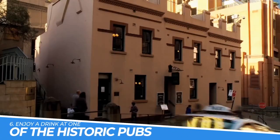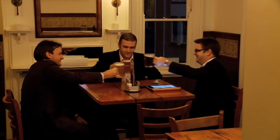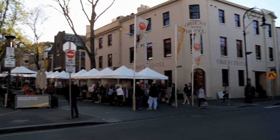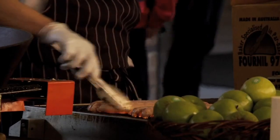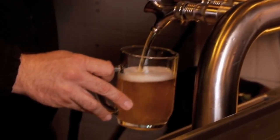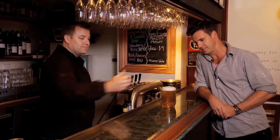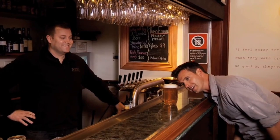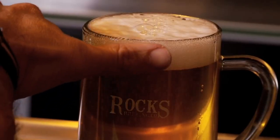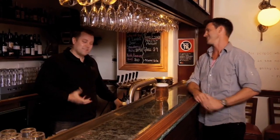Number 6: Enjoy a Drink at One of the Historic Pubs. The area is steeped in history, with buildings dating back to the 1800s, and many of the pubs have retained their original charm and character. Whether you're after a cold beer, a glass of wine, or a cocktail, you'll find a wide range of options to suit your taste, and the friendly atmosphere and lively crowds make for a memorable night out.